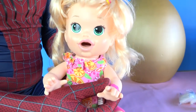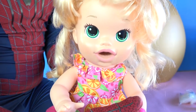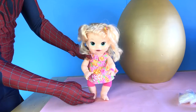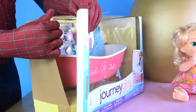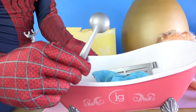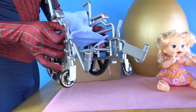We are going to name our new Baby Alive Helen. Now let's see if we can get Helen to stand up. Helen is ready to start walking. The wheelchair looks really realistic.